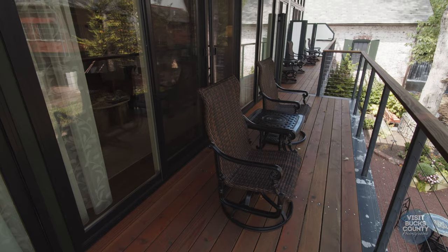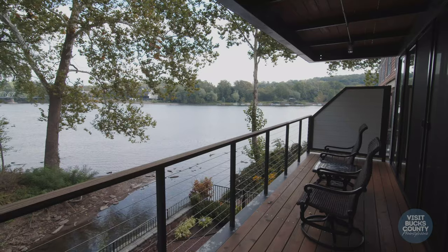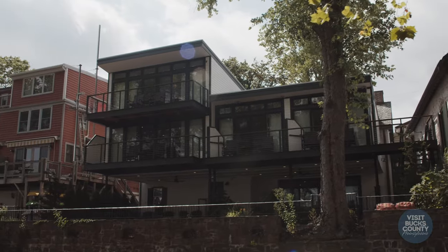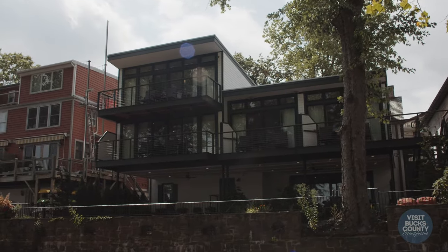We've reached our final destination — the second-story balcony of the suite. This, by far, has the best views of the Aquatong Falls, the Delaware River, and town. It's a gorgeous day in New Hope. I'm going to go enjoy the sunshine, and we hope that you will too. Thanks for checking in.